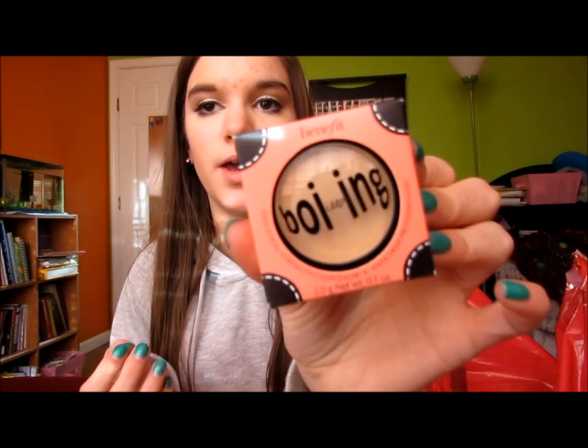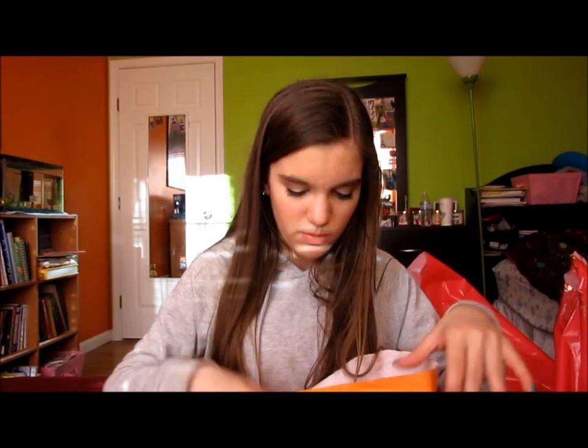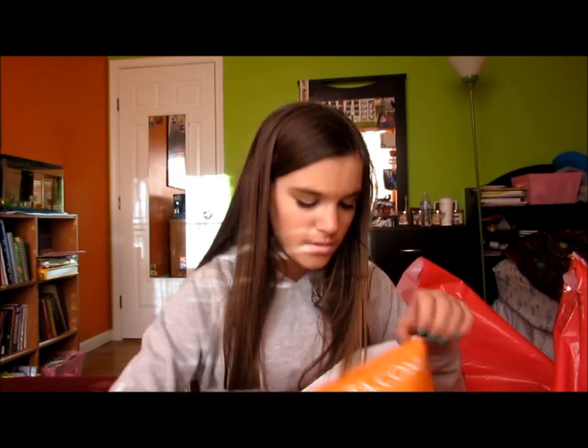I got Benefit Boing Concealer in the first shade because I'm a ghost. I don't know why this isn't really talked about because it's a really good concealer — I used it today and I love it. I really recommend trying that out. I also picked up the NYX HD concealer — I've had this before but now it's too dark for me, so I just picked up a shade lighter and it's a really good concealer.